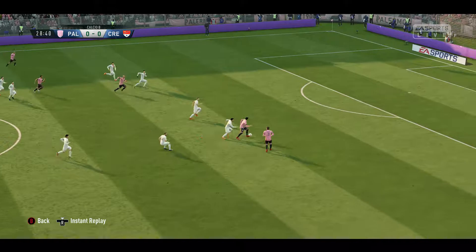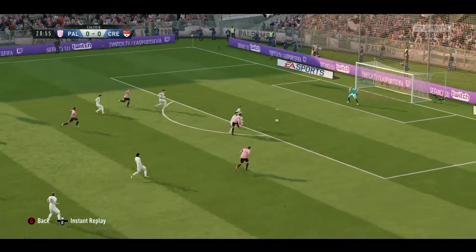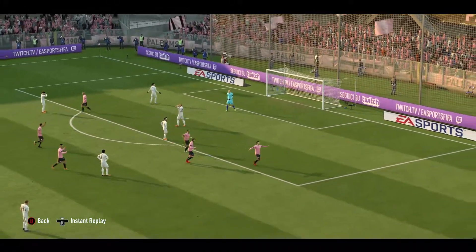Good vision. Letting the shot go — and he's opened the scoring here.